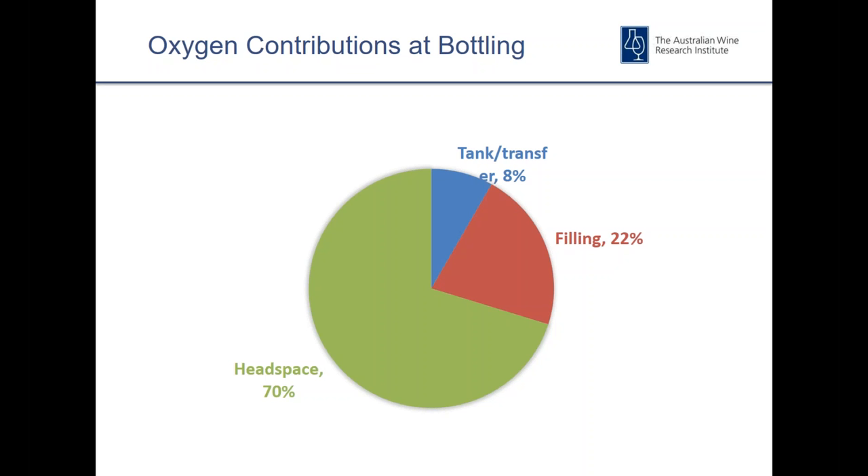We use this technology to gain a better understanding of bottling line processes and to identify oxygen hot spots. We can also use it to support engineering improvements designed to reduce TPO. In a typical bottling line audit, the majority of oxygen in the process is in the headspace. There's generally 5–10% that resides in the wine itself as dissolved oxygen, and then a proportion picked up through the filling process.